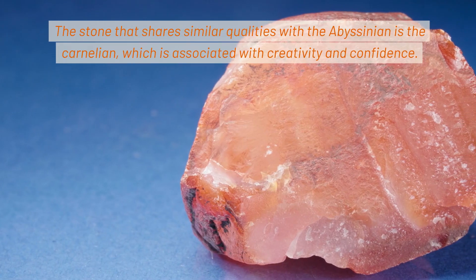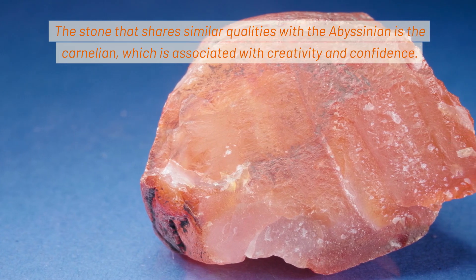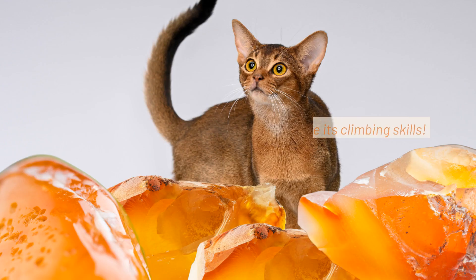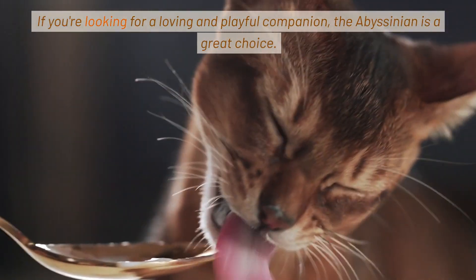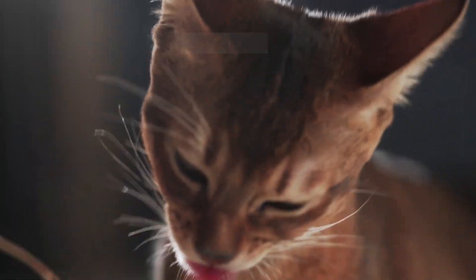The stone that shares similar qualities with the Abyssinian is the carnelian, which is associated with creativity and confidence. The Abyssinian cat needs it to further enhance its climbing skills. If you're looking for a loving and playful companion, the Abyssinian is a great choice.